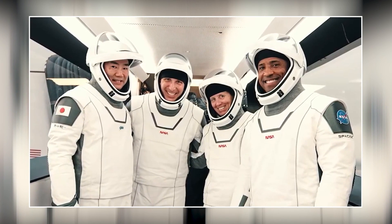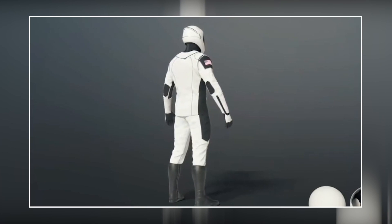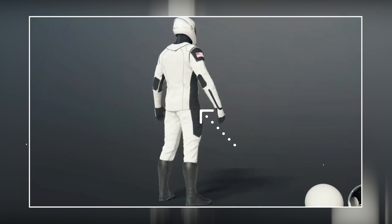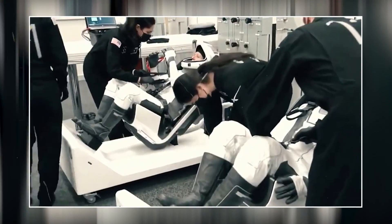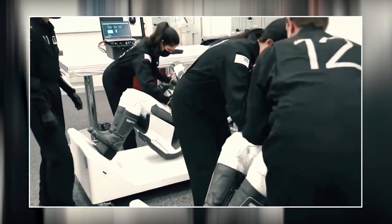Elon Musk took a slightly different approach to his spacesuit. He decided that SpaceX spacesuits would have all of the functionality of a normal spacesuit, but on top of that they would also look badass. That's why alongside proper space engineers, he brought along a Hollywood costume designer to change up the look of the spacesuit — and boy did he get it done. These spacesuits look like something straight out of a sci-fi movie.